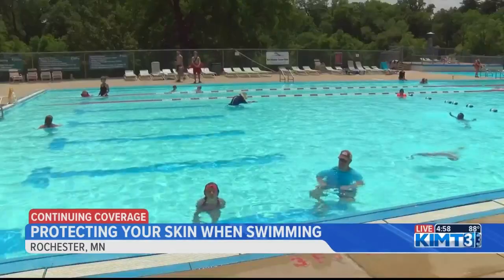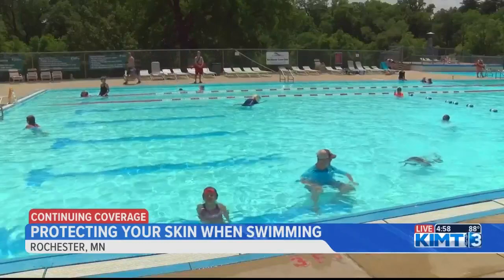The Silver Lake Pool head lifeguard says using sunscreen with an SPF of 15 to 30 should do the job. 30 SPF is usually our safest bet — that's going to offer you the most protection. Anything from 50 up to 100 offers a lot of protection, but 30 is usually a very safe bet.